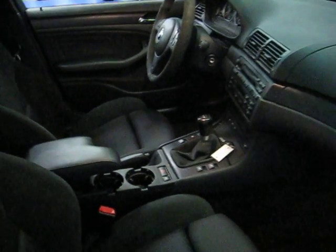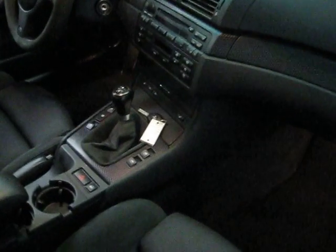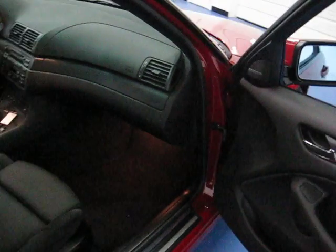This particular 330i came in on trade locally where we bought it. It does come with the 6-speed manual transmission. We have the aluminum cube trim dash, which is a little hard to see in the video but it has a carbon fiber look.